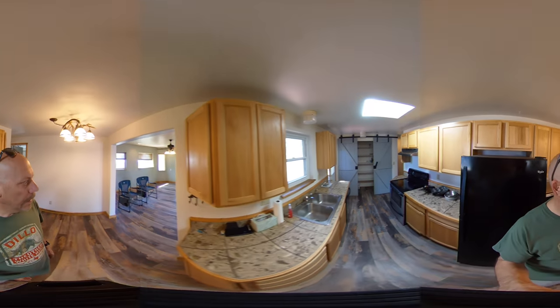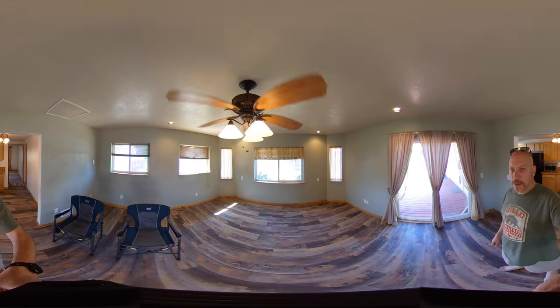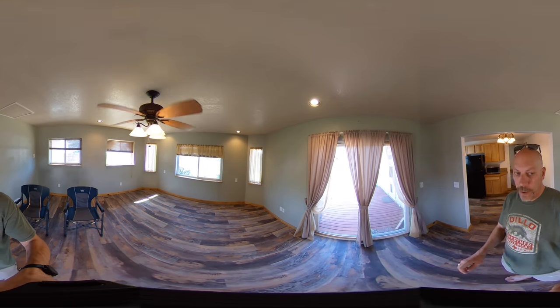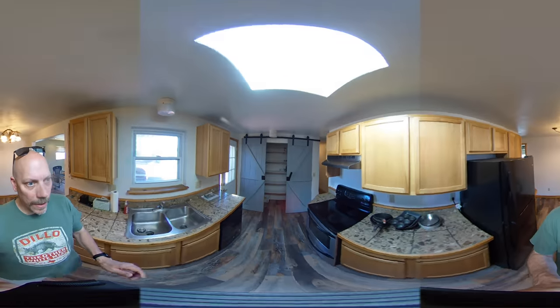Back here we have the second family room — good size, lots of natural light, and a ceiling fan. Again, this is a forced air heat system with no air conditioning. Going back through the kitchen, there's a walkout door.